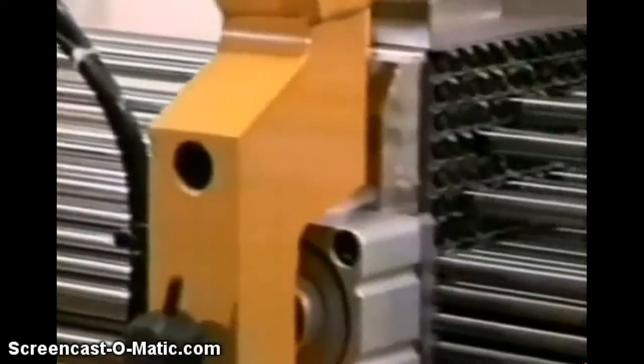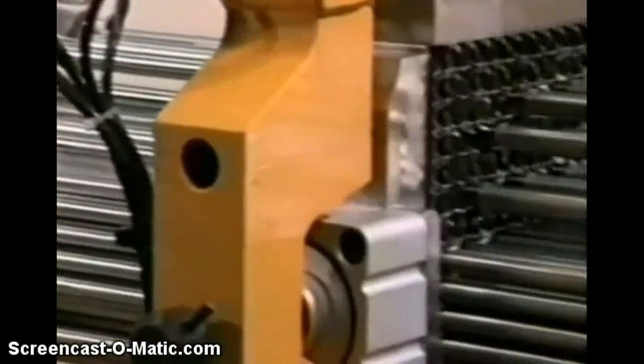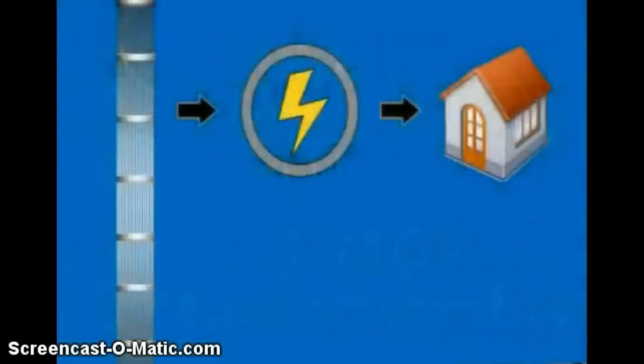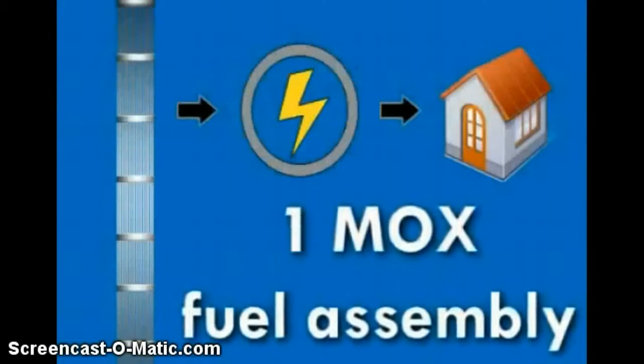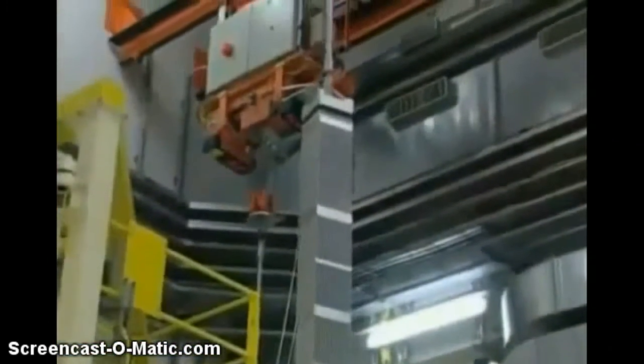Completed MOX fuel assemblies look identical to uranium fuel used in commercial nuclear power reactors in the United States. Each fuel assembly contains 264 fuel rods in a 17×17 array, is about 13 feet in length, and weighs about 1,500 pounds. One MOX fuel assembly can provide enough energy to power approximately 4,600 homes for a three-year period.